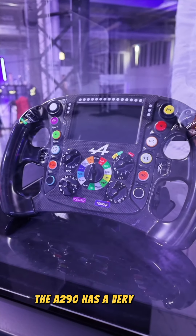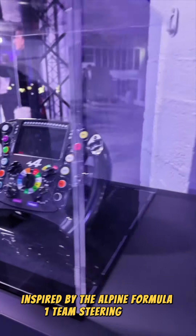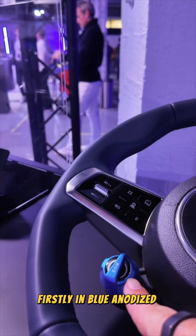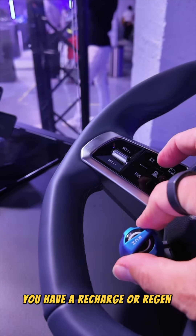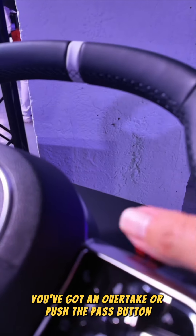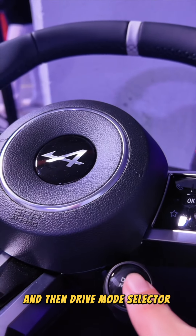The A290 has a very cool steering wheel inspired by the Alpine Formula One team steering wheel. It's got three cool buttons: firstly, in blue anodised aluminium, you have a recharge or regen adjustment button. You've got an overtake or push to pass button in red anodised aluminium. And then a drive mode selector just here.